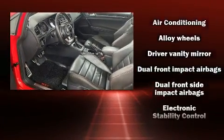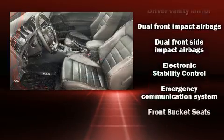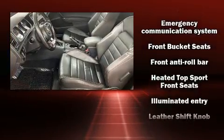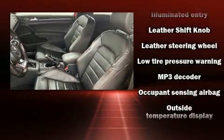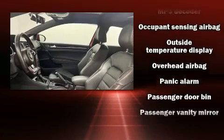Volkswagen also prioritized safety and security with features such as dual front impact airbags with occupant sensing airbag and emergency communication system, and four-wheel disc brakes with ABS.